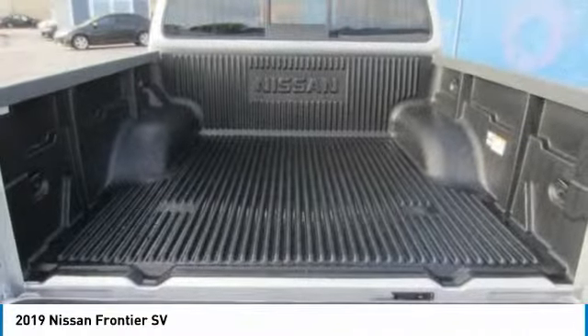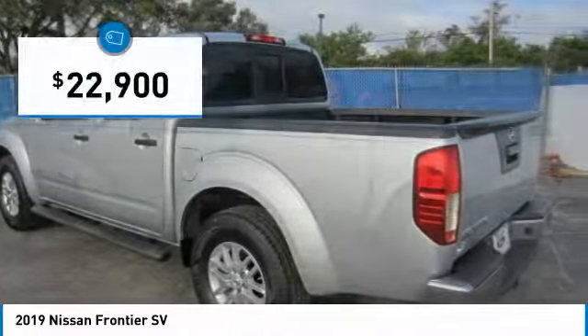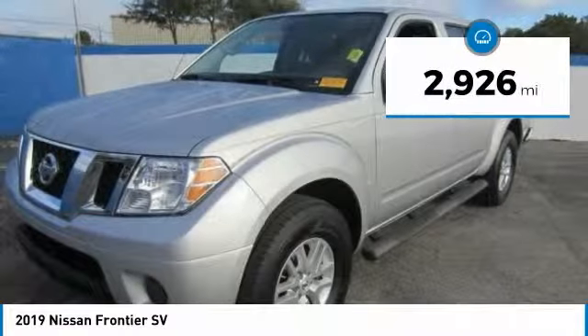The Frontier's interior comforts include cab versatility, under-seat storage, and seating for 5, and is priced below $25,000. This vehicle has less than 3,000 miles.